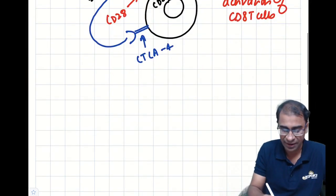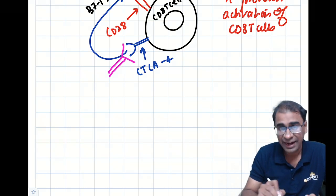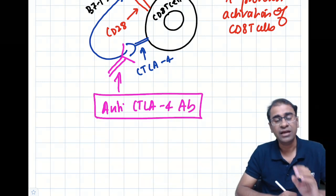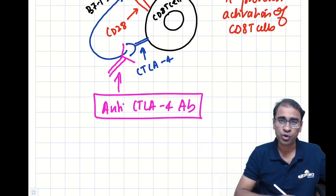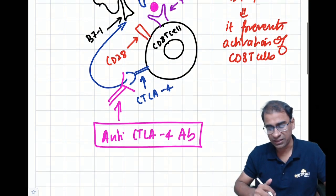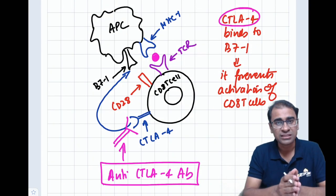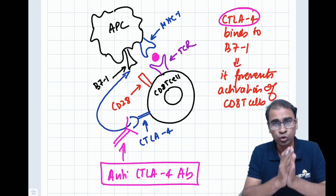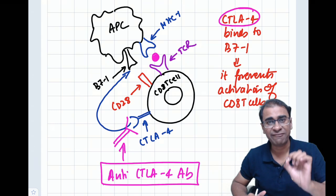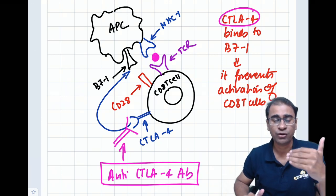We have been able to target this by making antibodies called anti-CTLA4. These antibodies bind to CTLA4 and can be used to treat a tumor, because now CD28 will be activated and T cells can destroy it. What was happening was that tumor cells were increasing CTLA4 expression — making a checkpoint to escape the immune response — and now we are able to negate that checkpoint.